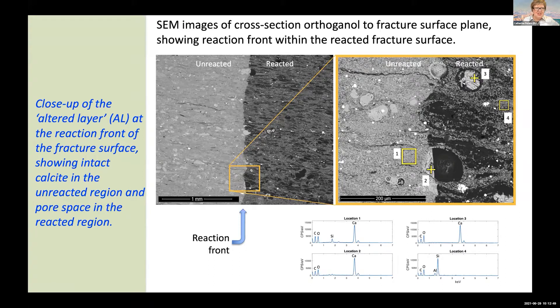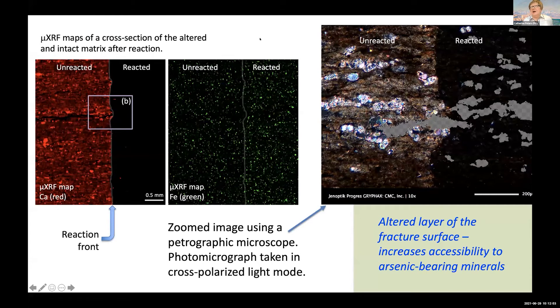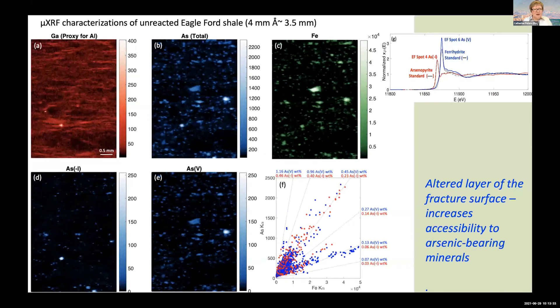The next image is from APS beamline 13 IDE, where we did XRF maps to look at elemental content of that same cross section. What we see is that calcium is completely depleted from the reacted altered layer. Iron is unaffected — not surprisingly — and you can see it exists everywhere in an unaltered state. I'm going to skip talking about the petrographic microscope image unless there are questions, and jump to additional elemental map data.